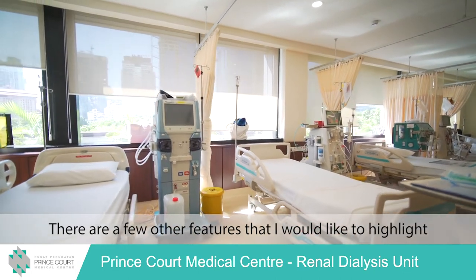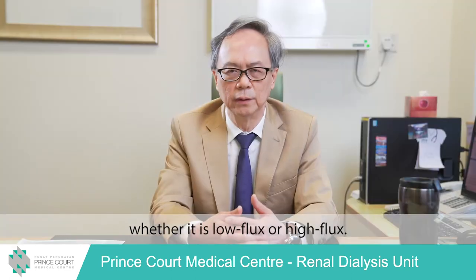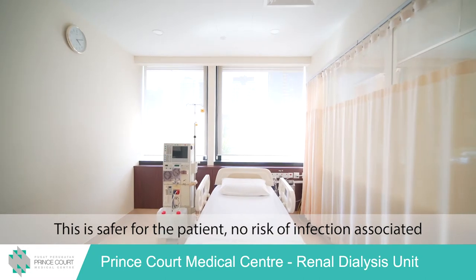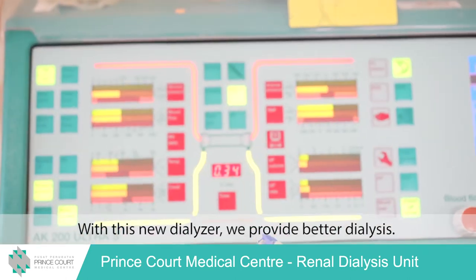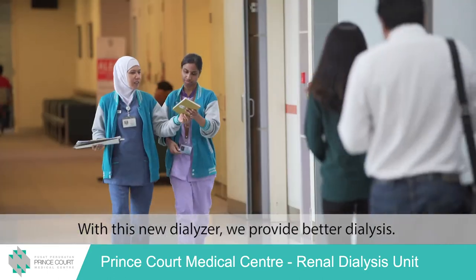There are a few other features I'd like to highlight. One of them is single-use dialysis, whether it's low flux or high flux. This is safer for the patient — there is no risk of infection associated with reuse. Dialysis quality is also better, as with each new dialyzer we provide better dialysis.